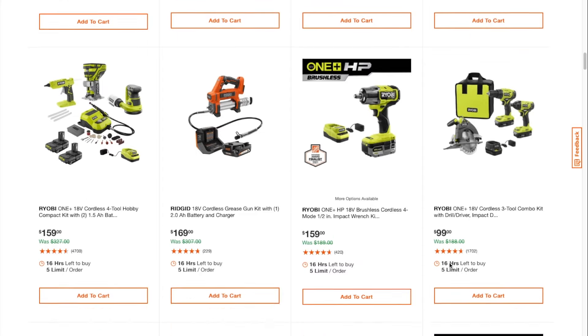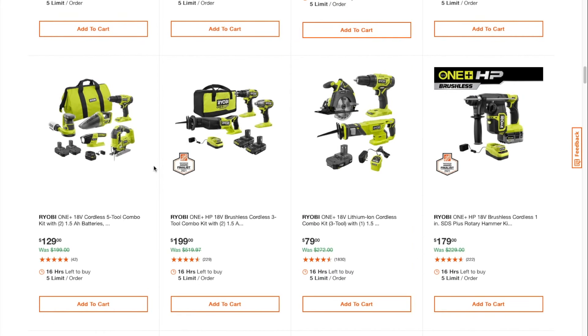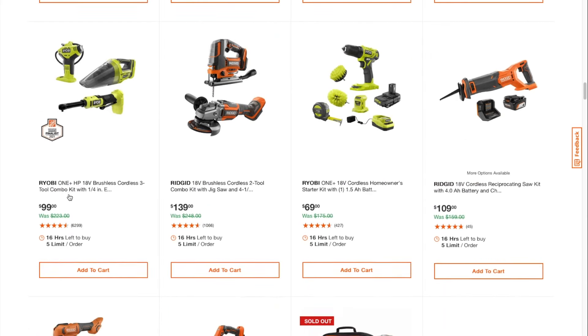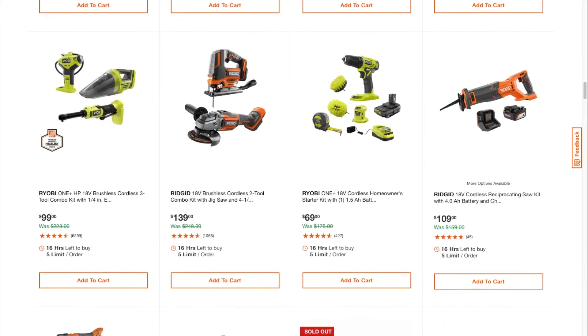3-2 combo kit, drill driver for $99. Some more RYOBI — pretty good on this HP for $199. This one's pretty good at $179 — the kit comes with an HP battery and SDS Plus. This one's pretty good too — a ratchet with an inflator and a vacuum. Angle grinder and jigsaw for $139. I do have these brushes — what I ended up doing is using my own drill and buying these brushes on Amazon.